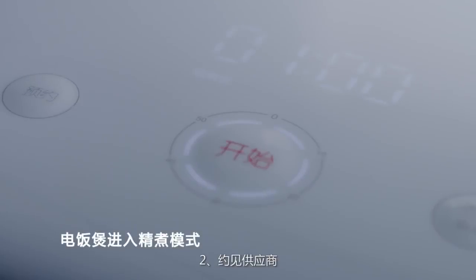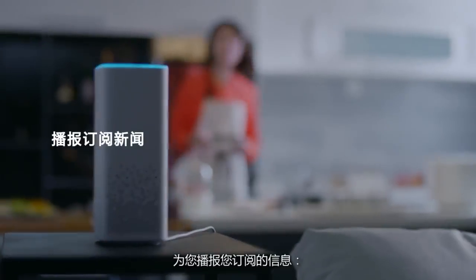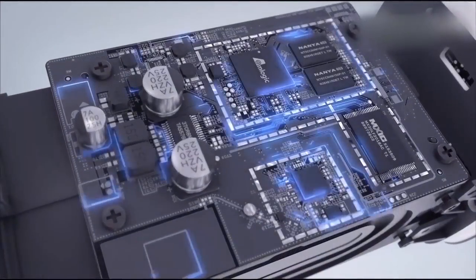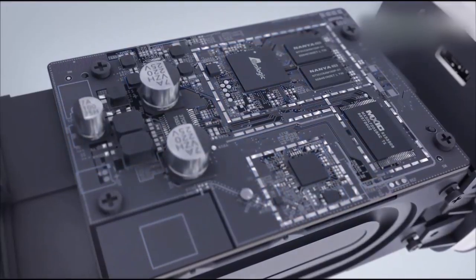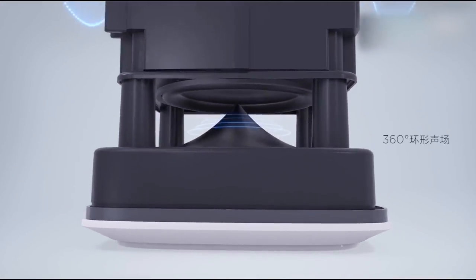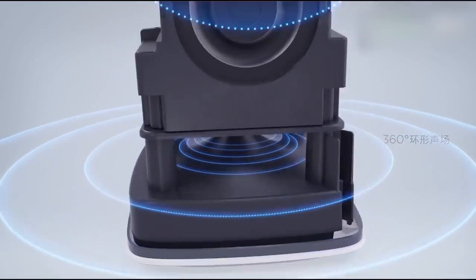If you look at its functions, it seems that the Xiaomi Mi AI Speaker is not only a speaker, but a smart home assistant. It can wake you up in the morning, take notes, tell you about the weather, and read news broadcasts.